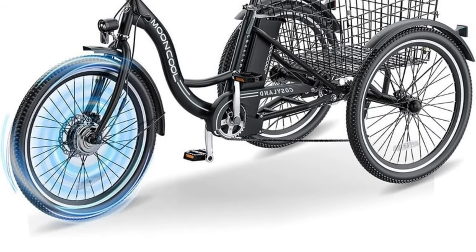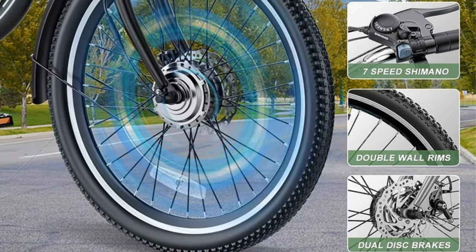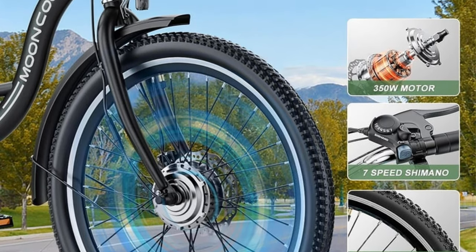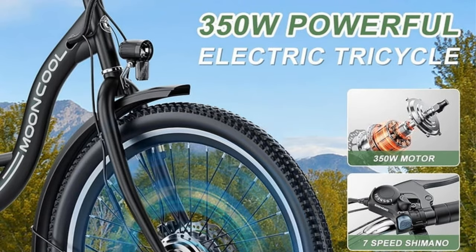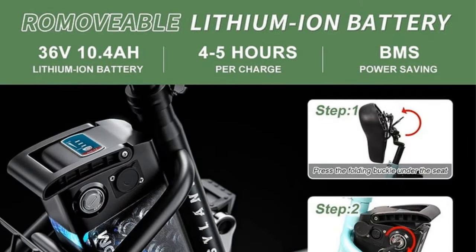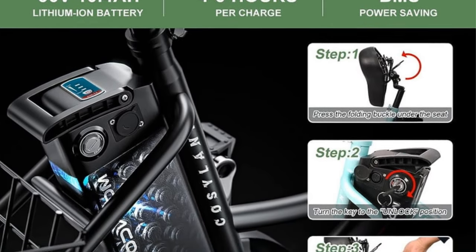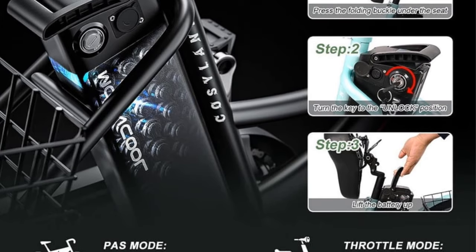The seven-speed rear derailleur provides flexibility in changing speeds, ensuring ease and adaptability even in emergency situations. This adult electric trike offers three riding modes: e-trike, assisted tricycle, and normal tricycle. The LCD display button allows riders to choose the electric assist level according to their preferences, enhancing overall riding comfort. The adjustable seat height and soft saddle contribute to a relaxed and comfortable cycling experience.